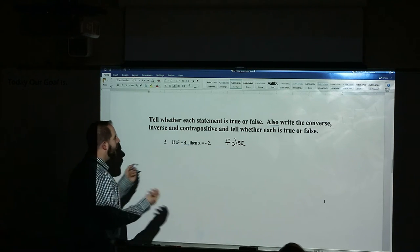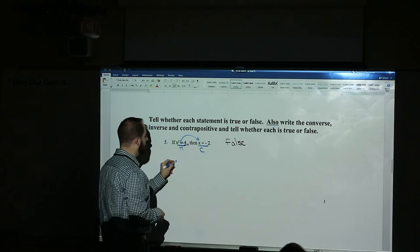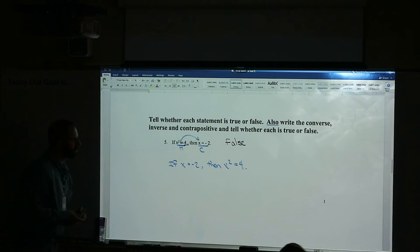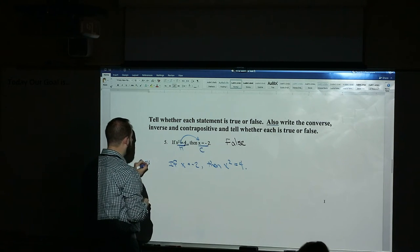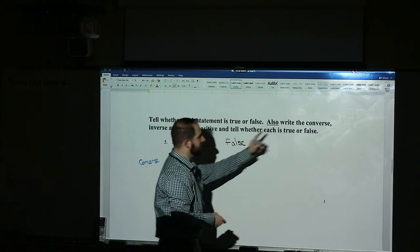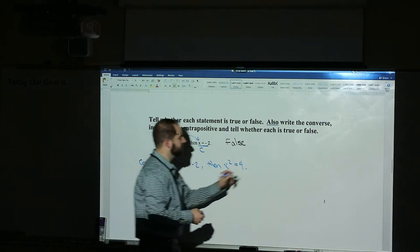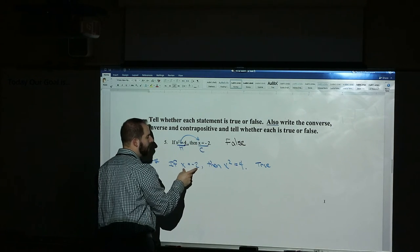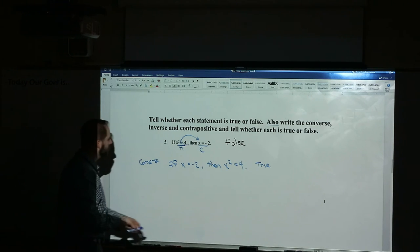The converse: all we do is switch the hypothesis and conclusion. This is the hypothesis, this is the conclusion — flip-flop. So the converse is: if x equals negative two, then x squared equals four. You also have to tell me if that's true or false. If x is negative two and we square it, will it give us four? Yes — this is actually a true statement. They're giving you the number to start with, and when you square it, yes, it gives four. So the converse can be true even though the original statement was false.